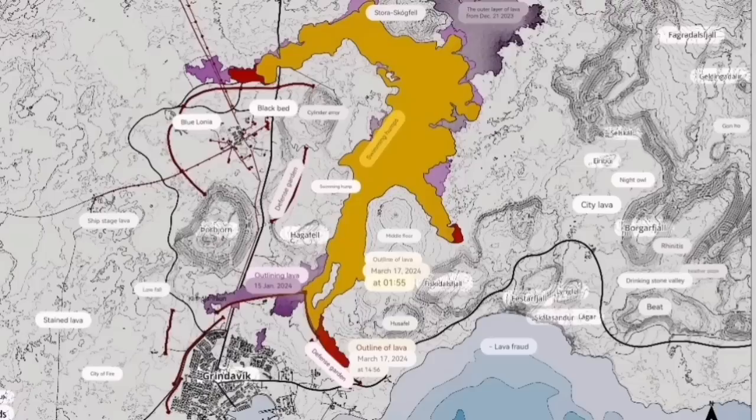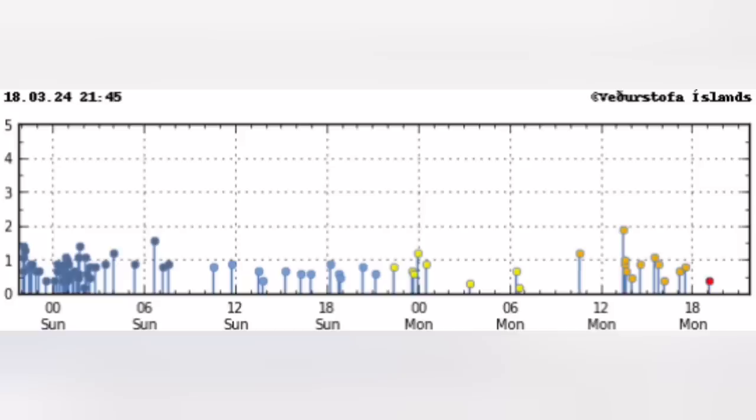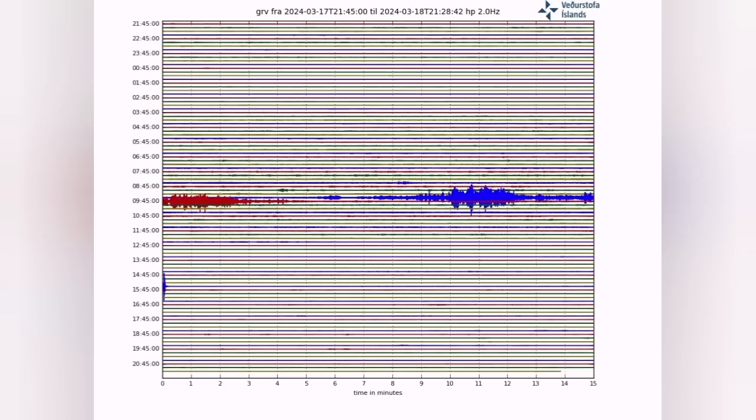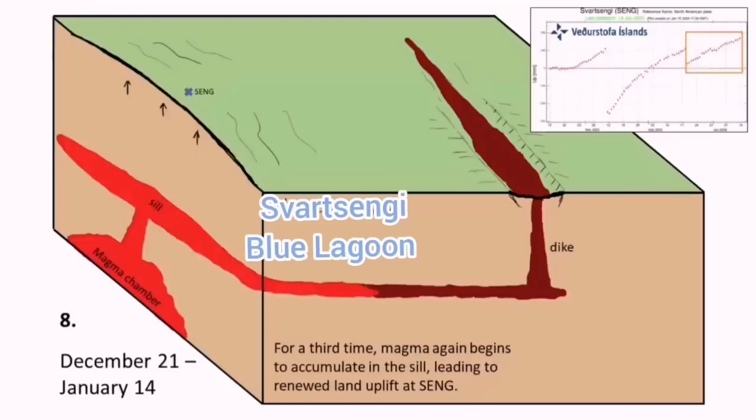The southernmost part of the lava flow is just 200 meters from the road and around 300 meters from the sea. There are not many earthquakes now in that region, which means the magma is flowing easily to the surface. An equilibrium has been reached — it is stable. There is no impact or friction between the blocks of the rift valley, so they move freely.